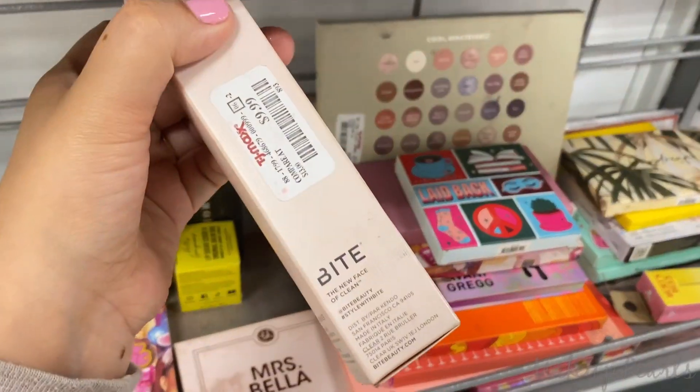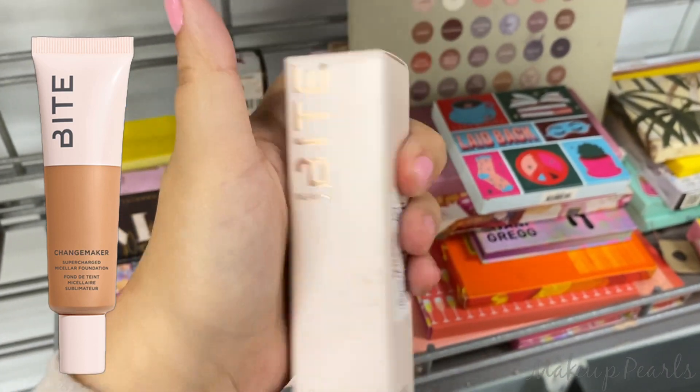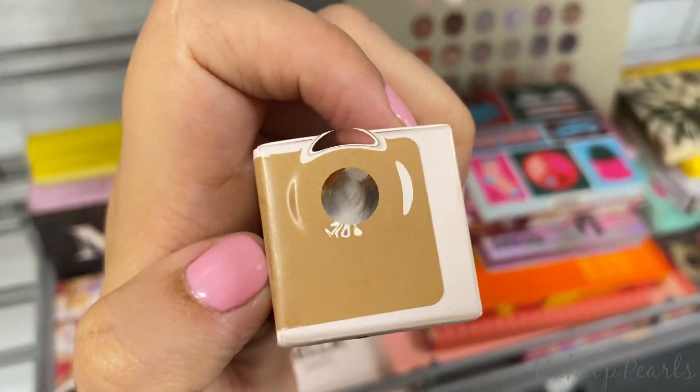Found something from Bite Beauty — it is a foundation, currently going for $10 in the shade M80.